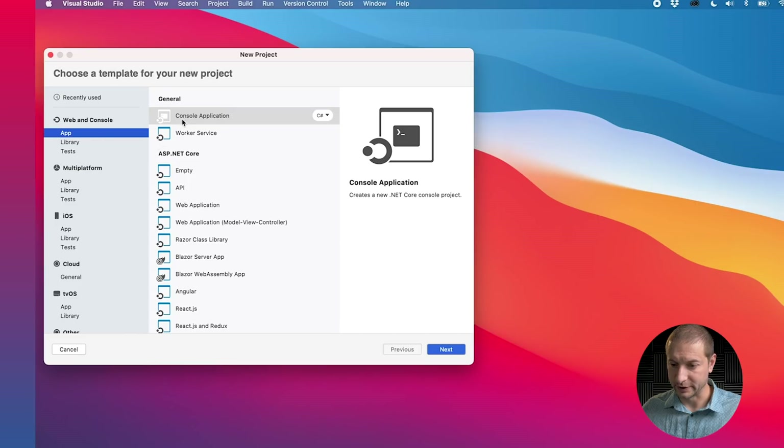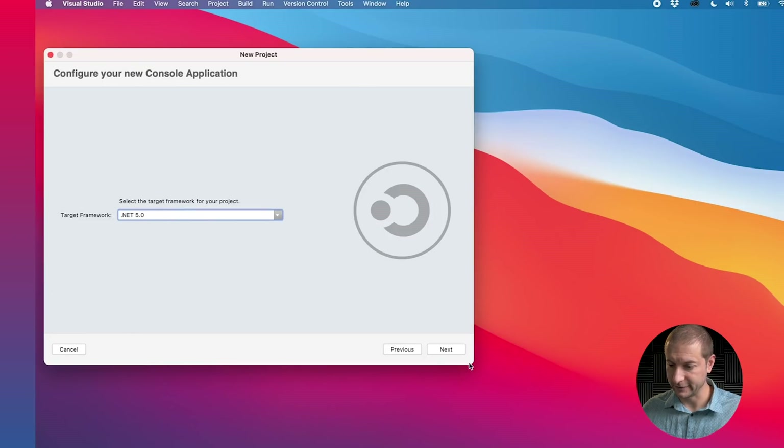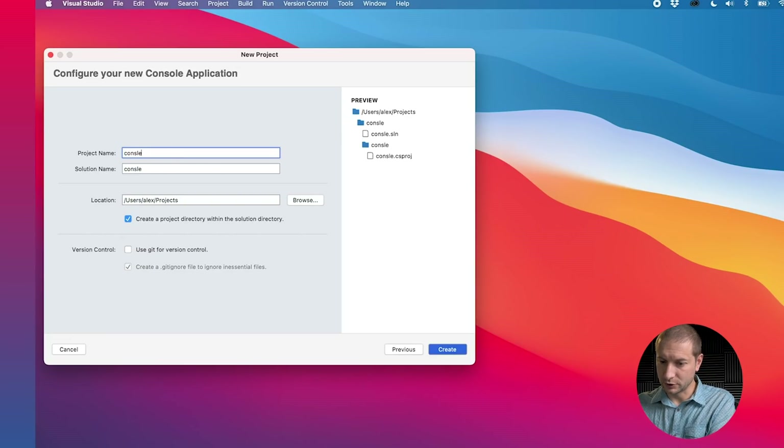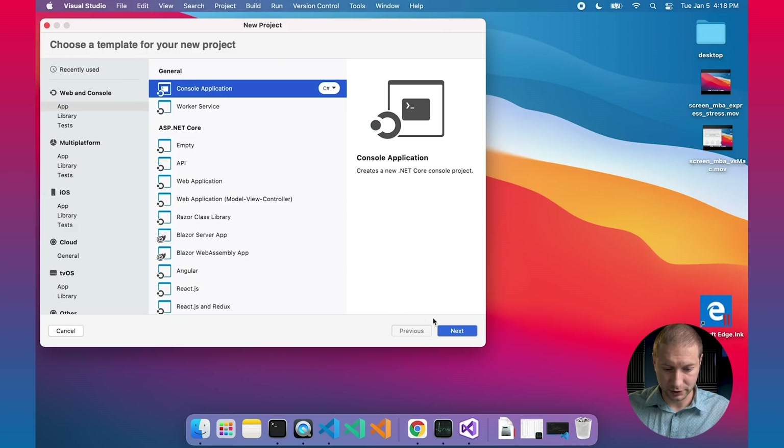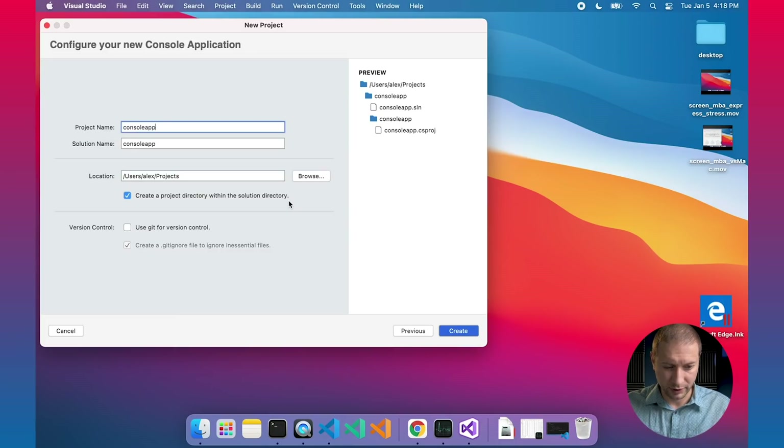I did look at the process that was run and it is running in Intel emulation mode when you use the .NET run command. We're going to release a DLL from the console application and run that to see how long it takes. Both machines are plugged in. I'm using Visual Studio for Mac to create a new console application using .NET 5. Project name is console net 5 app 1, and doing the same thing on the MacBook Air.